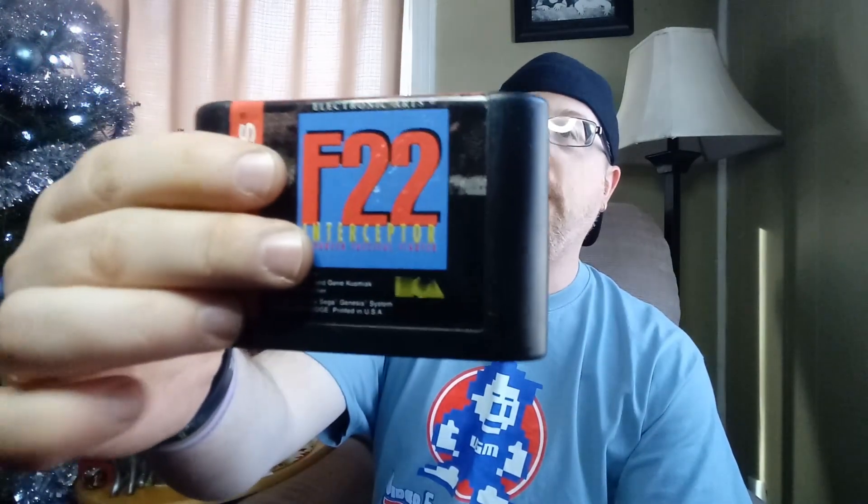Let's go with a loose Genesis. F-22 Interceptor — must be a jet game of some sort. Pretty cool. Decent label, pretty decent condition. Awesome.